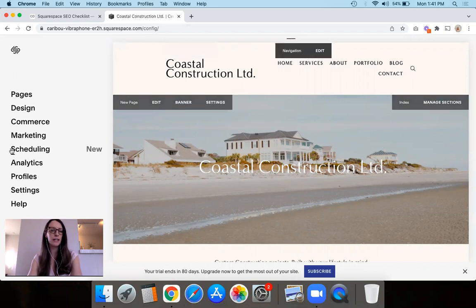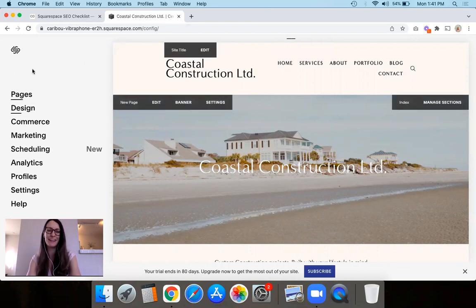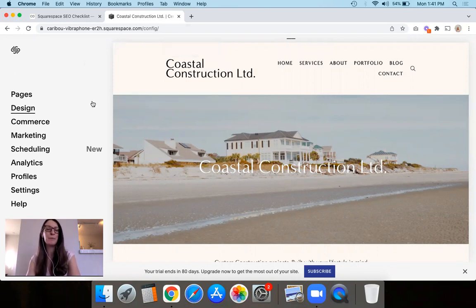So we are going to dive straight in now and start talking about Squarespace SEO. You'll see here I've got a Squarespace website — this is just a complete demo website for a fake business that I made up. I'm going to be showing it on Squarespace 7.0 on the Raleigh template in the Bryan family, but it doesn't matter if your website is on 7.0 or 7.1. Everything I'm going to be showing you in this video is exactly the same no matter which version of Squarespace you're on.